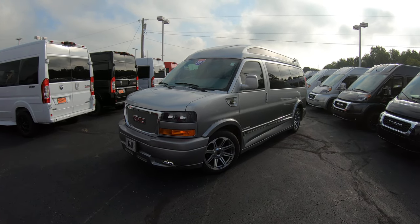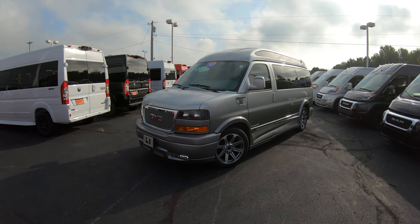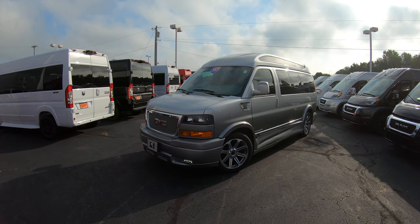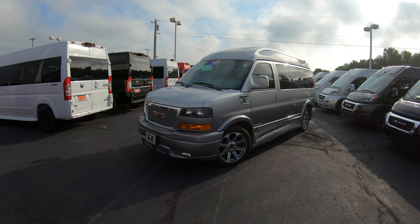Hello and welcome back to Paul Sherry Conversion Vans. My name is Justin Smith and today I'm going to highlight a new arrival here at the dealership. What I have in front of me is a gorgeous 2017 GMC Savannah upfitted by Explorer.